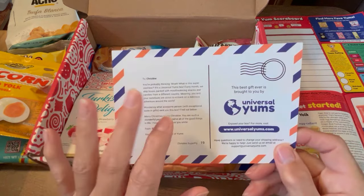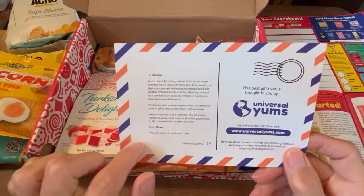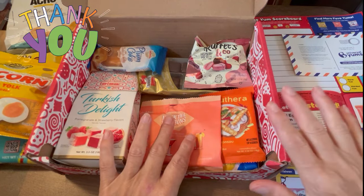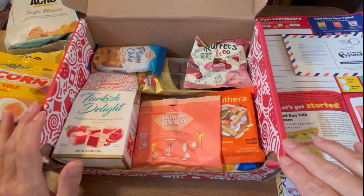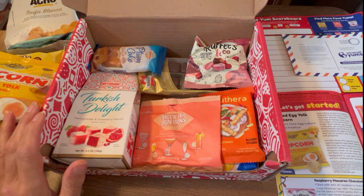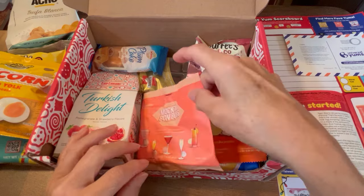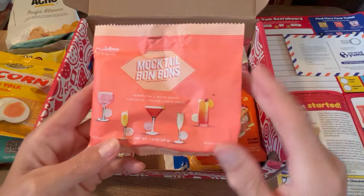I did read the card, and thank you very much Steven for sending me this snack box — six months of the snack box, that was so nice of you. Thank you so much for this beautiful gift; you know how I love my yummy snacks. Next we have 'Mocktail Ballars,' which is so interesting — and this one is from the United Kingdom.